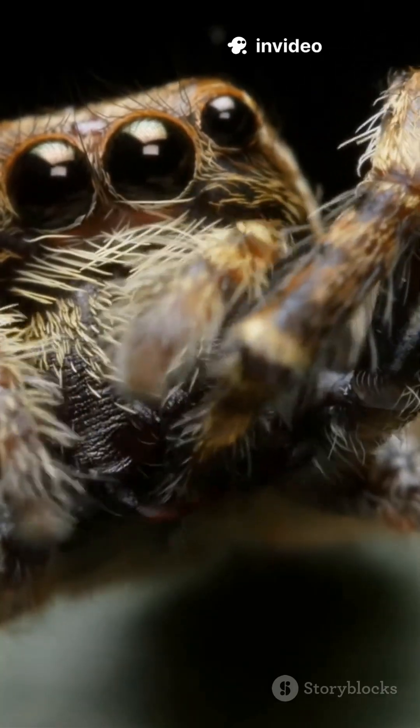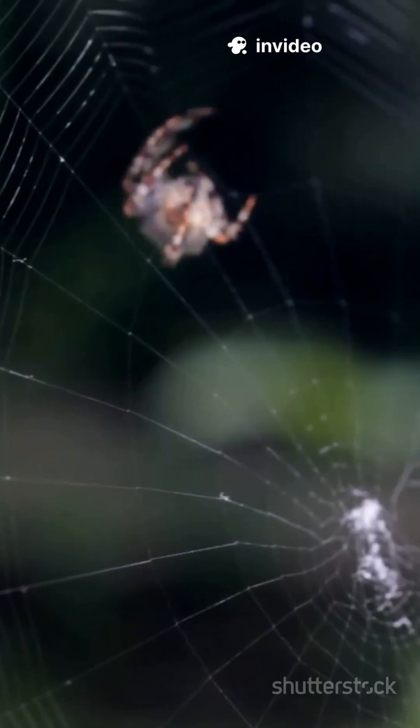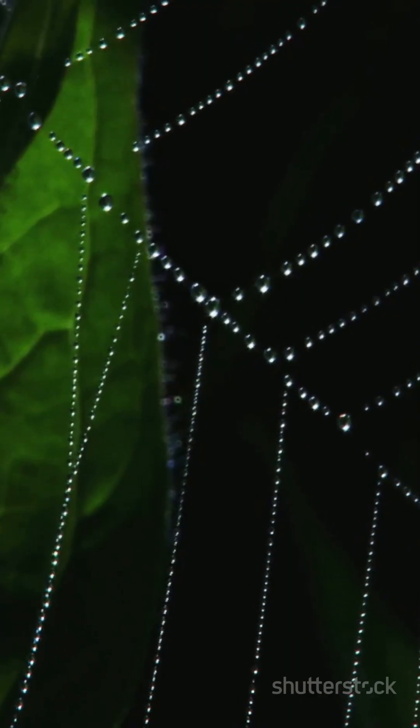Look at these close-ups — eight eyes staring right back at you, tiny hairs, rainbow colors. Watching a spider spin its web is like watching living art in action. Every line, every spiral, perfectly crafted for survival.